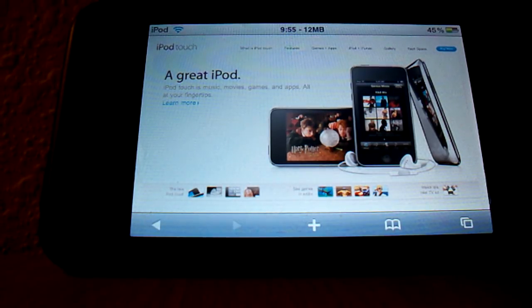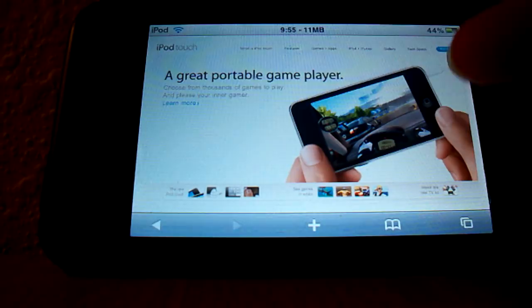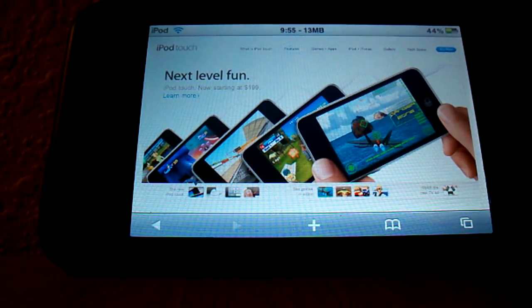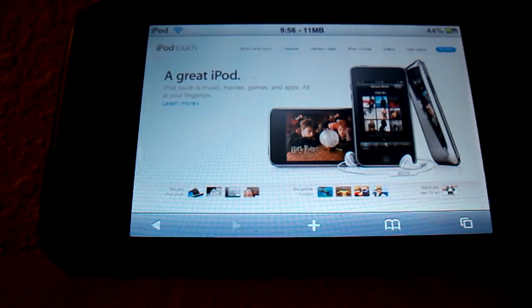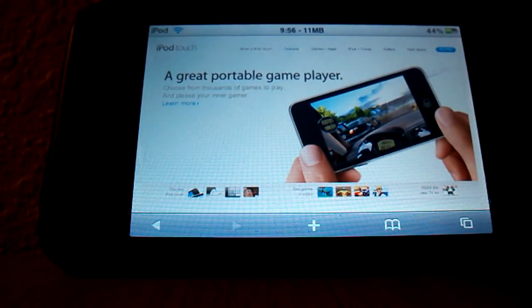Not only did they not put cameras in, they're jacking up the price. If you want a new iPod Touch, you have to spend $300. You can still get the $199 8 gigabyte, but that's last year's model. If I'm going to spend money and buy one right now, I want a new one. Apple not only didn't add cameras but raised the price, there's no 16 gigabyte option, and they weren't very clear about it during the keynote — a lot of people don't know that.